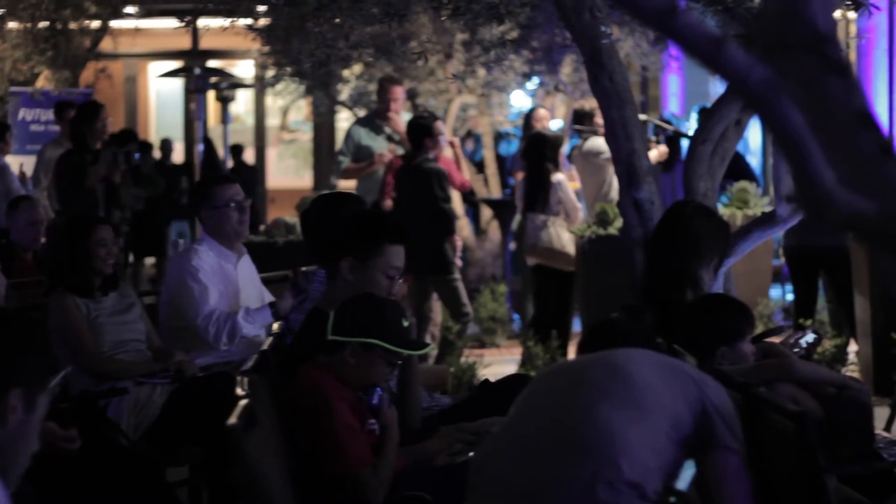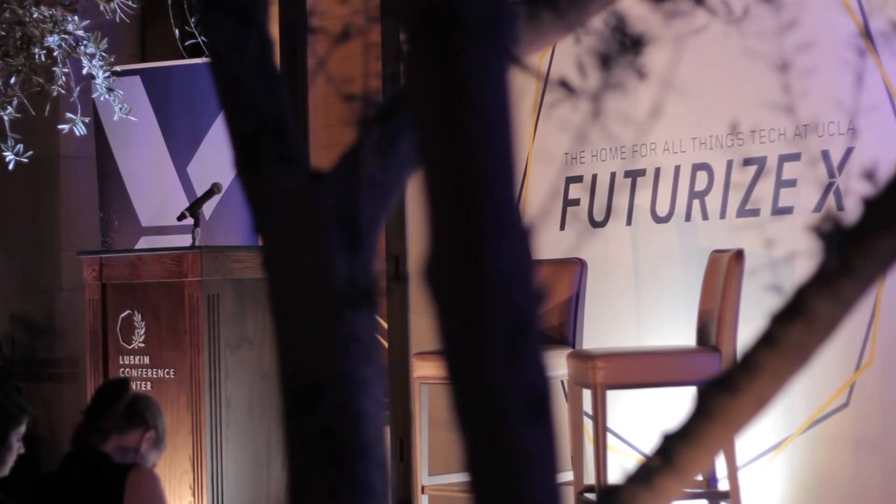LARA stands for Luskin Automated Roboting Assistant. It's a small humanoid robot that's going to be used here at the Luskin Center as a concierge robot, so people can interact with it. For example, questions you have about UCLA, about the Luskin Center, or general questions — you'll be able to ask and LARA will help you. This is really a platform for researchers at UCLA to conduct research, experiments, gather data, and study human-robot interaction. It's also a great opportunity to showcase UCLA's robotics research for the general public.